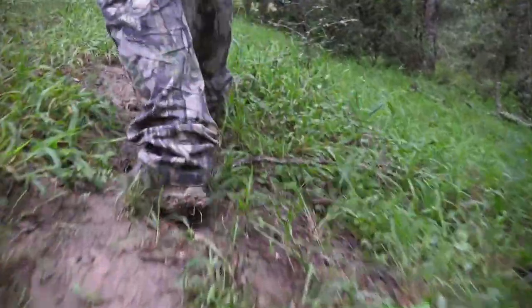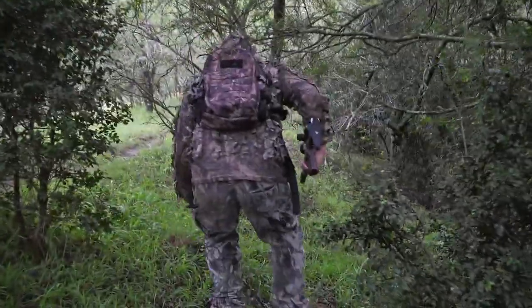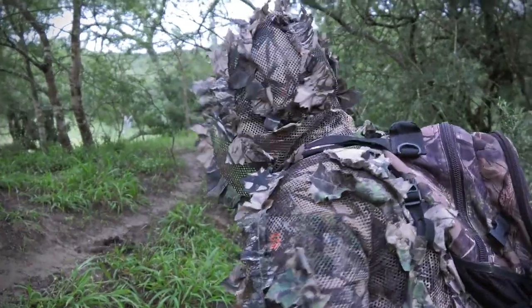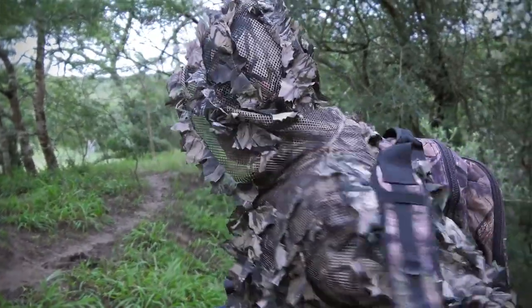They haven't noticed me yet — I'm sure I'm going to get a chance to take a shot at one of them. Here they are, they're coming. Let's get set up just over there.